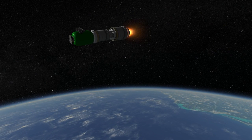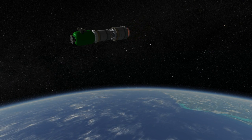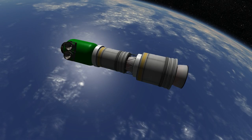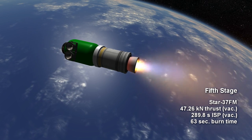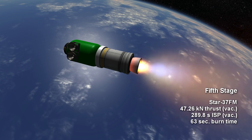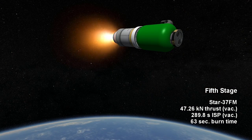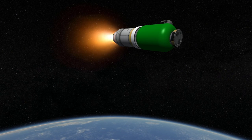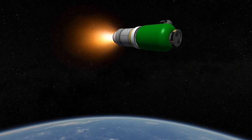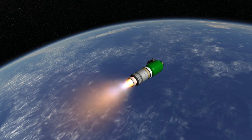The Minotaur V's transfer stage is the older, smaller brother of the Star 48 — the Star 37FM. It pushed the LADEE probe to the moon with 47.26 kilonewtons of thrust for 63 seconds, and has a specific impulse of 289.8 seconds in vacuum. Variants of the Star 37 have been used since 1963 in the Thor and Delta family of rockets.